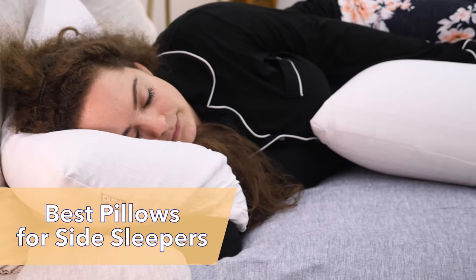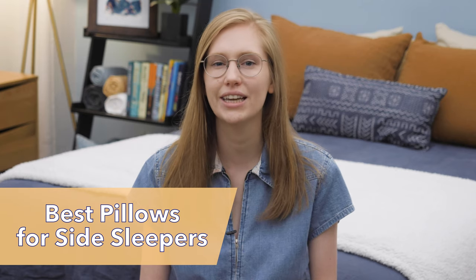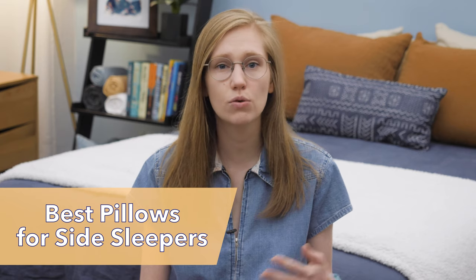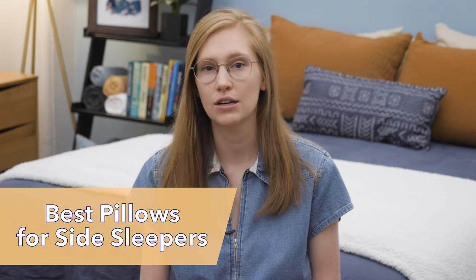You can also find all of these pillows' websites, some great discount codes, and a more detailed written review linked in the description below. If I included a pillow you love on this list or missed one that you think is great, comment below to let me know. I love hearing from all of you to keep my recommendations up to date.